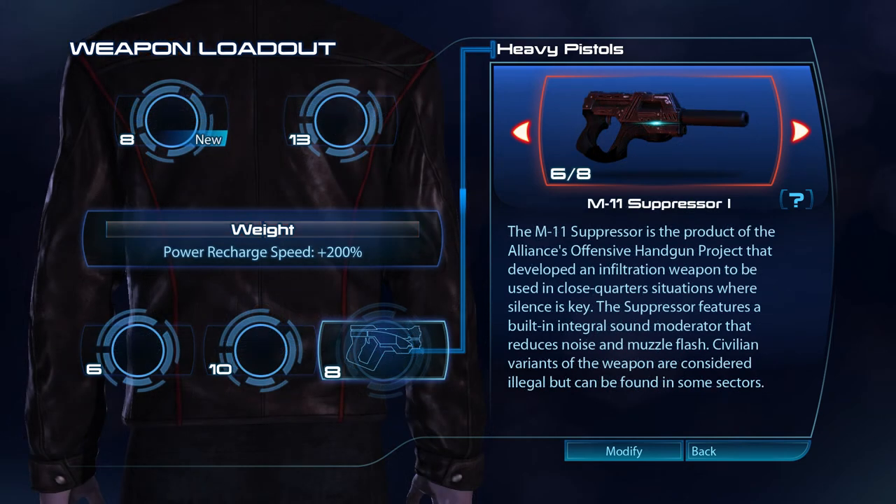The M11 Suppressor is the product of the Alliance's offensive handgun project that developed an infiltration weapon to be used in close-quarter situations where silence is key. The suppressor features a built-in integral sound moderator that reduces noise and muzzle flash. Civilian variants of the weapon are considered illegal, but can be found in some sectors.